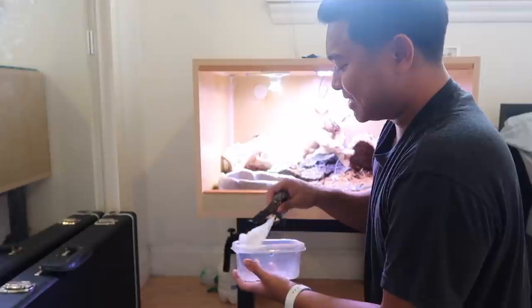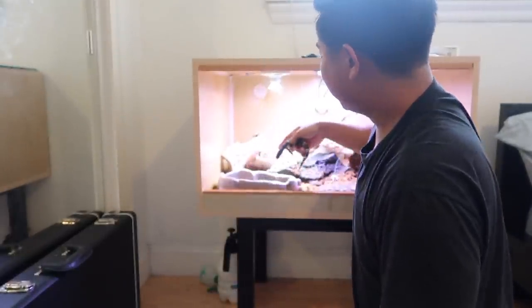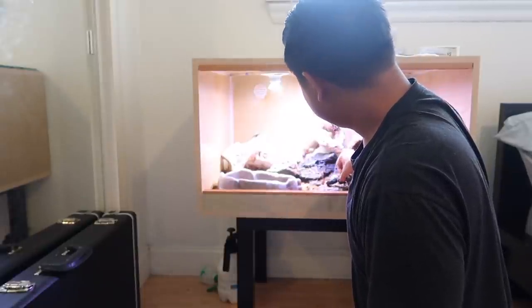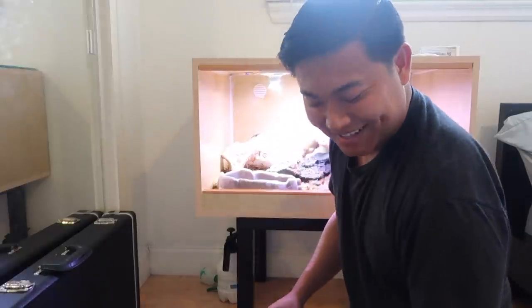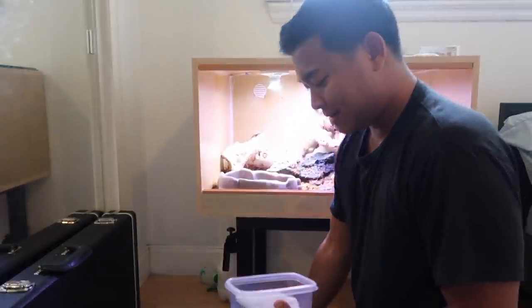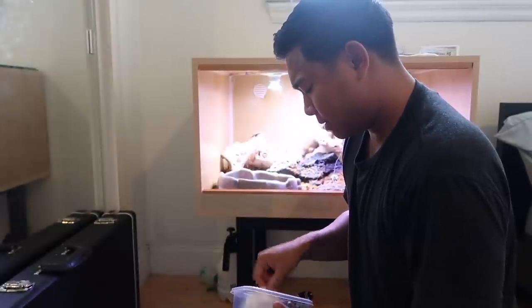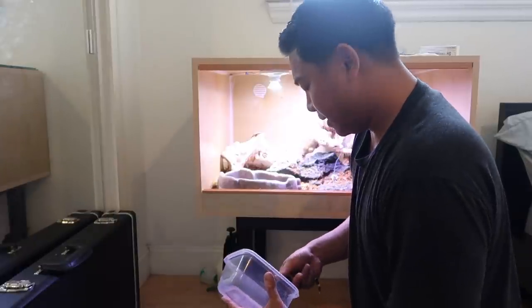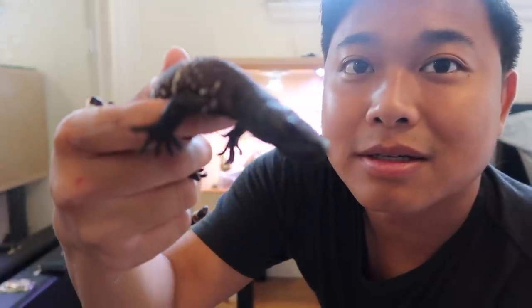Wow, they're actually really tame - I got a little sketched out for a second. Yeah, they are venomous so I was a little nervous. Here they are - let's see if we can focus. How cute they are - they're like little pit bulls.